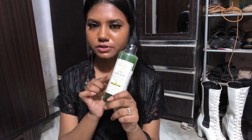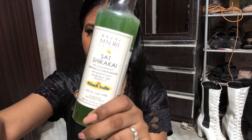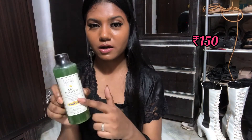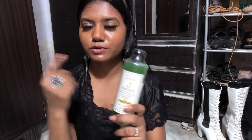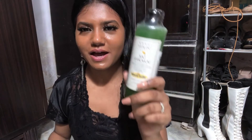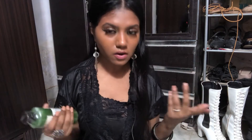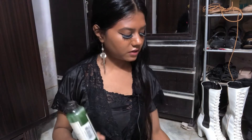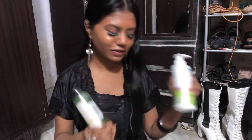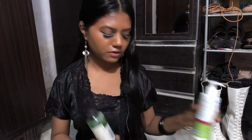My dad also got me this shampoo — it's the brand I usually use, but I don't really like this green version. He got the same one last time and I hated it because my hair started falling out because of it, and he still got it again. I'll just use it after I'm done with the Mama Earth shampoo. I've used it about three times so far and it seems okay, but I'll know better after a full month.